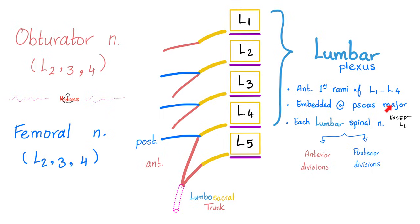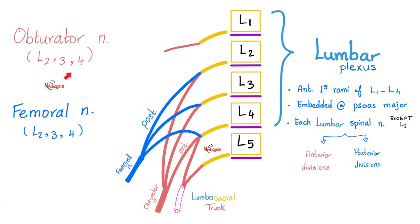The lumbar plexus is embedded within the fibers of the psoas major muscle. Each lumbar spinal nerve divides into anterior and posterior divisions. If you collect the anterior divisions of L2, L3, and L4, you get the obturator nerve. If you collect the posterior divisions of L2, L3, and L4, you get the femoral nerve — the nerve of the anterior compartment of the thigh and the nerve of the medial compartment of the thigh.